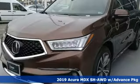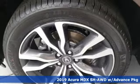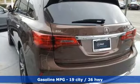Here's the new 2019 Acura MDX. Inspired by your high standards, this is one of the world's smartest SUVs. It comes with great features you'll love.